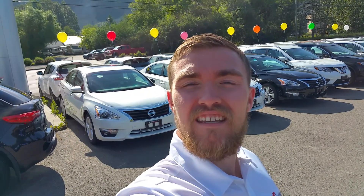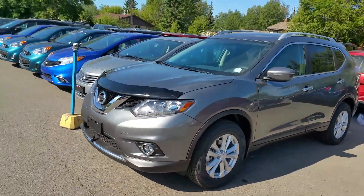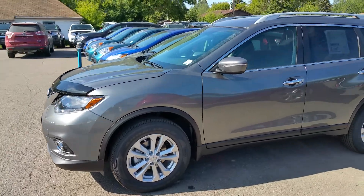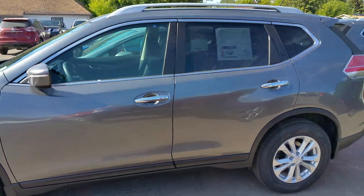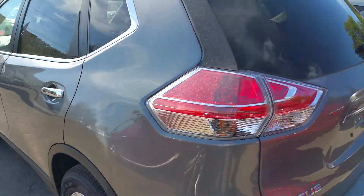Hey Eric, I'm Tyson from Northland Nissan. I'm the Nissan Rogue Specialist here. I see you inquired about a Nissan Rogue SV, so I figured I'd give you a brief video overview of it. Sharp looking vehicle — we have quite a few in stock. This just happens to be the one that I grabbed, the gunmetal gray, very popular color.